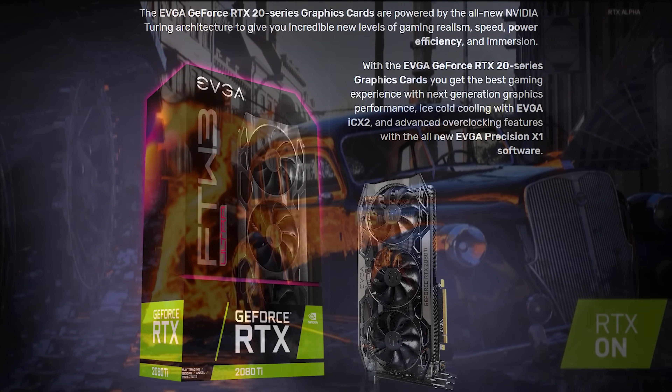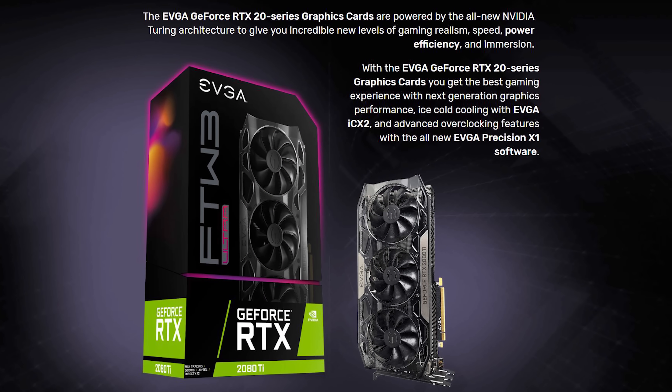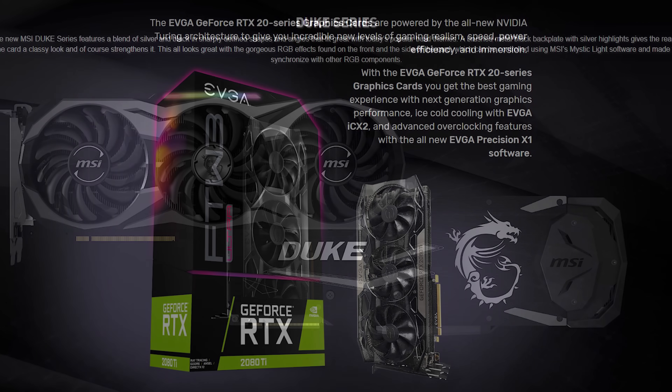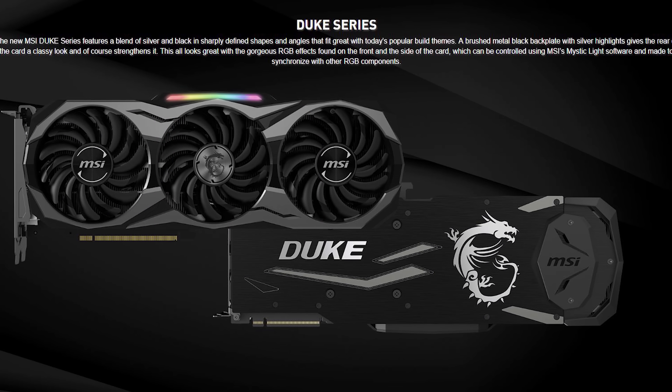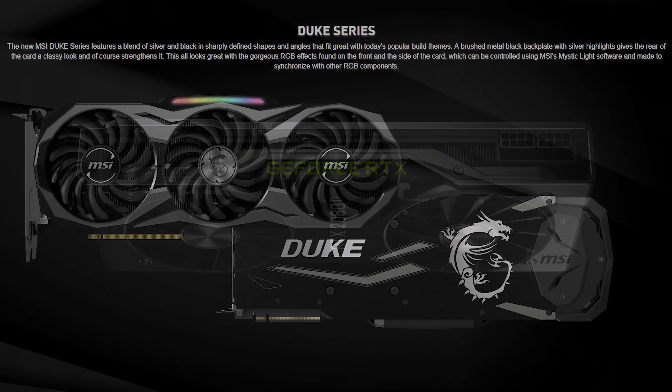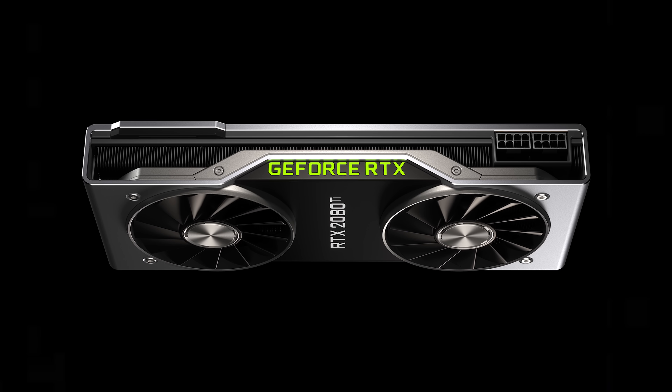Immediately after the announcement, a few board partners such as EVGA and MSI began posting their aftermarket cards online, so feel free to go check those out. Most of the designs seem pretty unchanged from what I can see, and it'll be very interesting to see how these cards compare to Nvidia's own take on an open-air cooler.